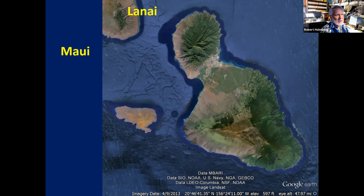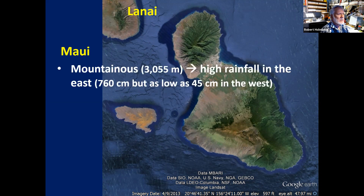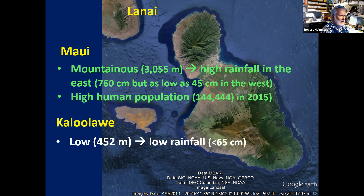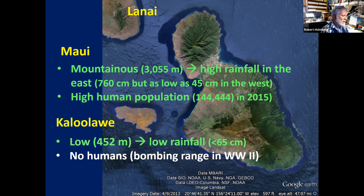Maui is basically two islands joined together, mountainous as well, with high rainfall in the east and lower rainfall in the west. It has the third highest human population. Then there's the island I can't pronounce — it doesn't have very high mountains and gets very little rainfall. No humans live there because it was used as a bombing range in World War Two and still has unexploded ordnance.